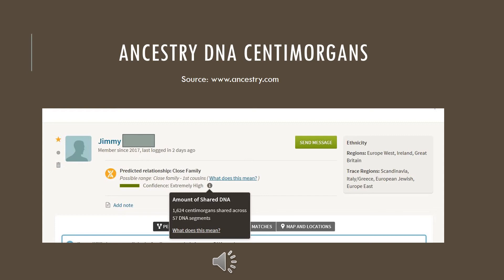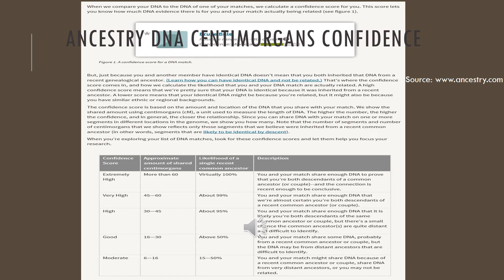This next screen actually tells you the amount of shared DNA between my uncle and me. It says there are 1,624 centimorgans shared across 57 DNA segments. It shows an extremely high confidence level, meaning we share more than 60% of approximate shared centimorgans — virtually almost 100% likelihood of a single recent common ancestor. Then if it tells you very high, high, good, or moderate, you can see the ranges for each.